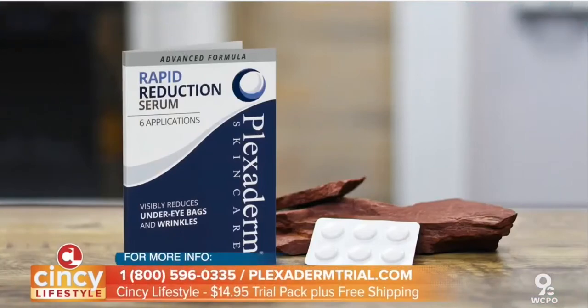So where can people go to get more information? You can go to plexidermtrial.com — you'll have all the information there to inquire more. This is a huge deal. You're getting six applications — they come in these little pods, in a little container like this. This will last you for six days. In my case, depending on where you're treating, sometimes I can get 12 days out of this. Treating just around the eye area is a great way to start and explore what this is like. Free shipping and a 30-day money back guarantee as well.